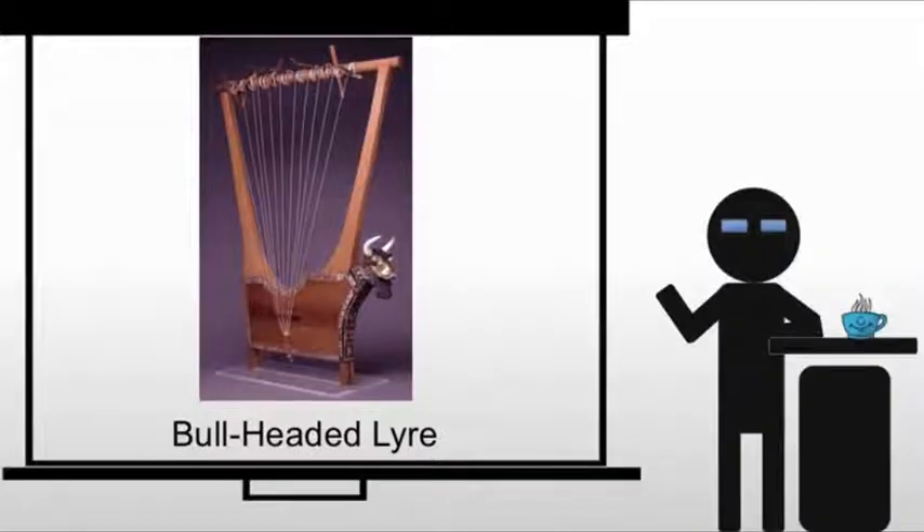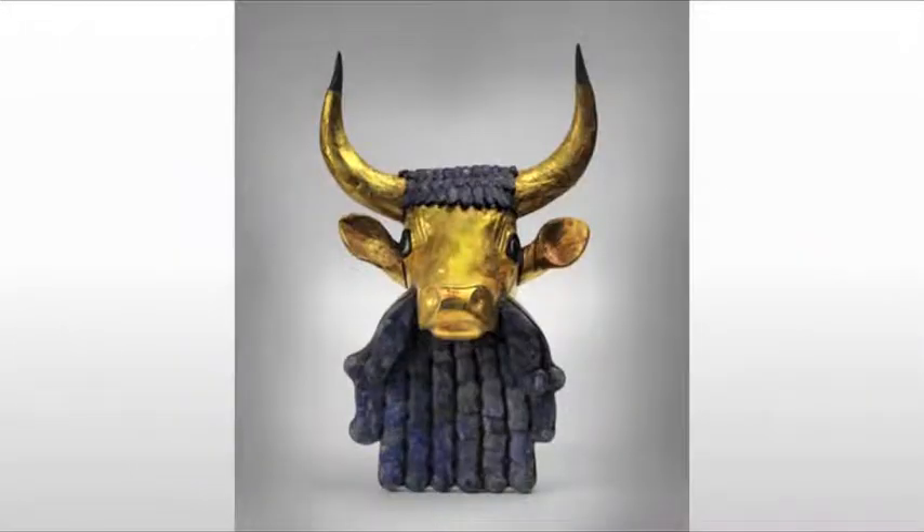Now we come to the bull-headed lyre, which is not a politician, but rather a musical instrument. This was found in a king's grave. We're going to start with the bull-head itself. And by the way, this entire thing has been restored from very few parts, so there is a lot of assumption here when we look at the piece.